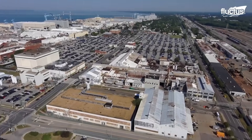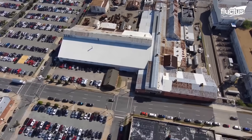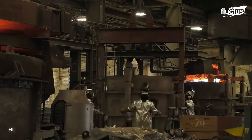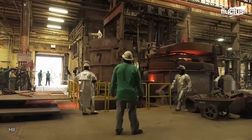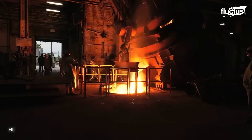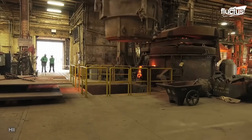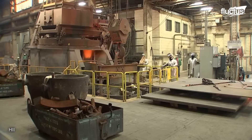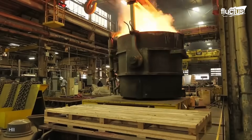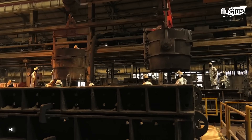Newport News Shipbuilding Foundry is a large, specialized facility covering approximately 200,000 square feet. The foundry has the capability to cast a wide range of metals, including high-yield and carbon steel, with the selection depending on the specific requirements of the rudder. The rudder casting process involves creating a mold in the desired shape of the rudder, then melting the chosen metal at extremely high temperatures nearing 2,000 degrees Fahrenheit.